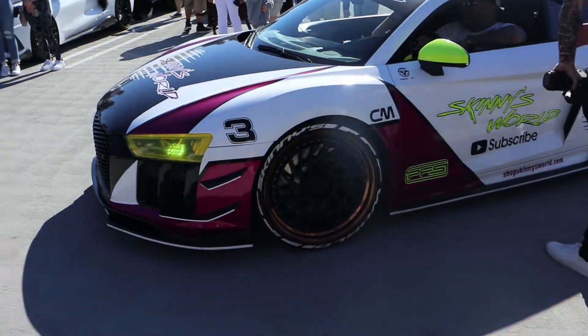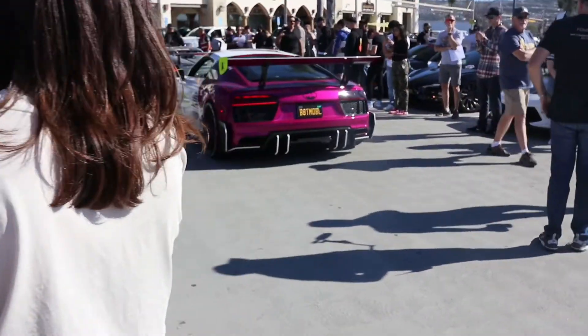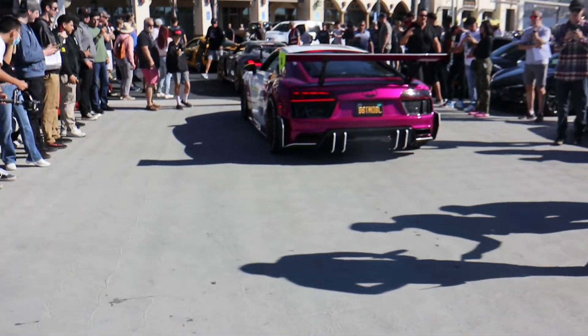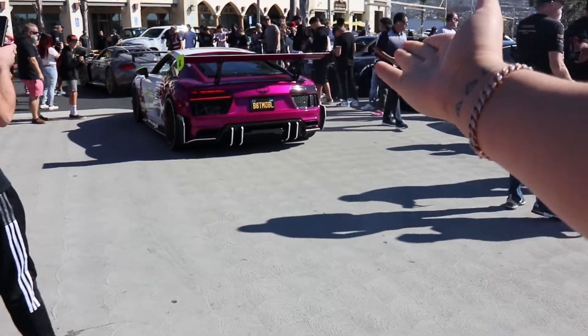Got Skinny right here. This is the first time I've really looked at Skinny's car up close and it looks really really good. The color on it — that fuchsia — looks crazy. That thing looks so sick.